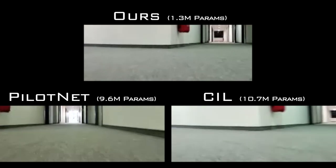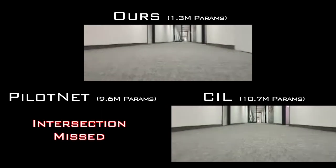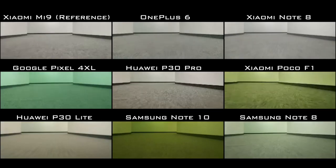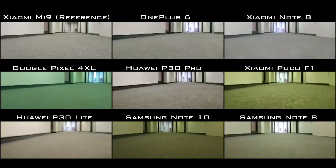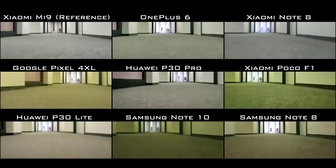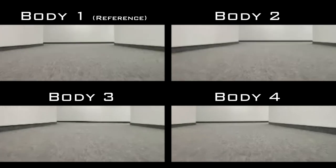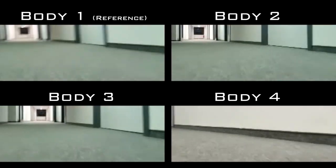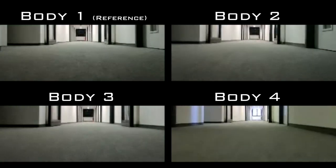For autonomous navigation, we designed a compact driving policy and compared it to two baselines. Our network achieves similar driving performance while using about one order of magnitude fewer parameters. We investigate generalization to novel phones: our driving policy, trained with data from one phone and augmentation, generalizes to other phones. Similarly, our driving policy trained with data from one body and injected noise generalizes to other robot bodies.